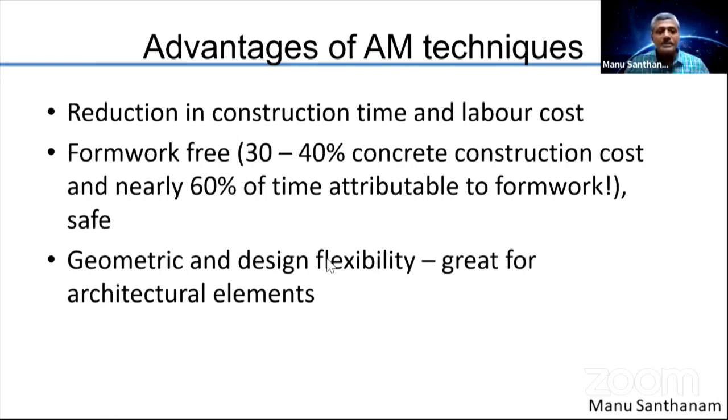Additive manufacturing is useful in construction because it essentially leads to a reduction in construction time and labor cost. The technology is formwork-free, and we know that formwork takes away a lot of time and cost — nearly 30 to 40% of the concrete construction cost is attributed to formwork, and nearly 60% of the time is wasted in assembling and disassembling formwork. If you can print concrete and forego formwork, you can achieve large savings in construction time. The ability to print very complicated structures also makes it excellent for architectural elements, giving flexibility compared to conventional casting.